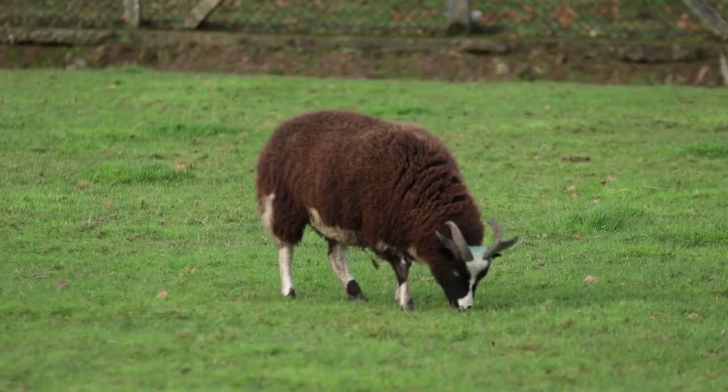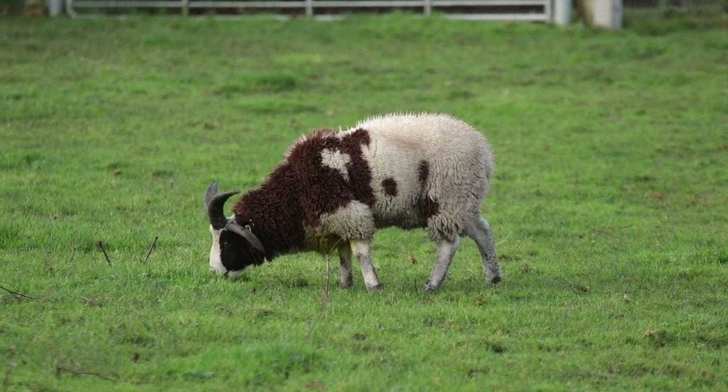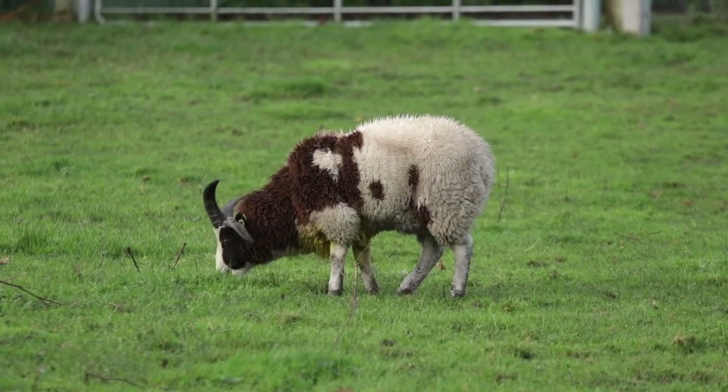Here we have some Jacob sheep. The interesting thing about these sheep is that they can have two or four horns. They are a really old traditional breed — they would have originated in the Middle East and moved westward with people through Europe. They came to the UK around the mid-1800s, and if you're down around the farm at Easter time around April, we'll have some nice lambs.